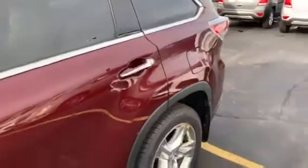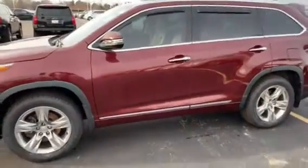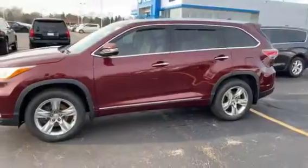So stop and check it out today. Boucher Chevrolet Racine, 8600 Washington Avenue, Highway 20, 262-886-1010.